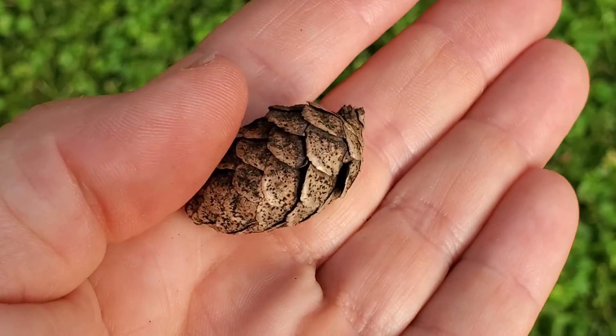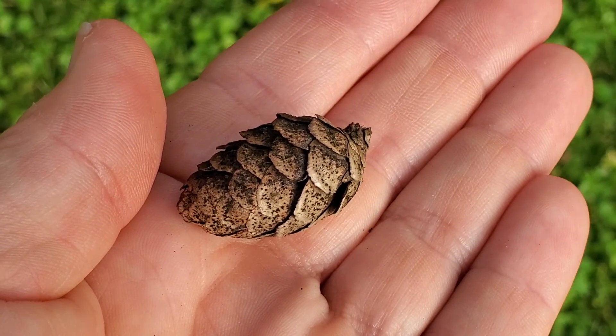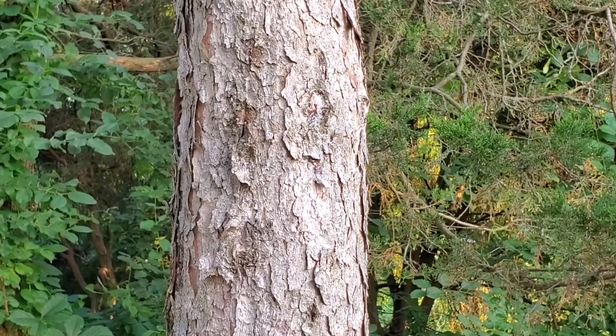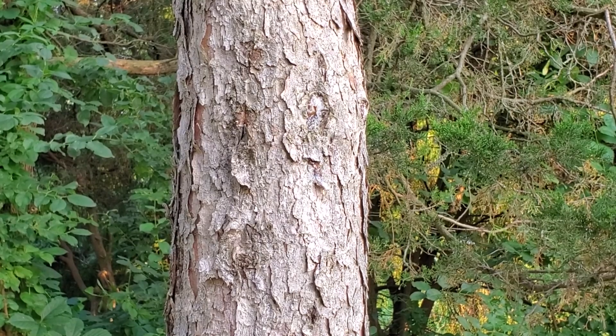The cones are rather small, an inch or so long, and they're ovoid, with thin papery scales typical of spruces. The bark is a light pinkish gray and rather flaky.